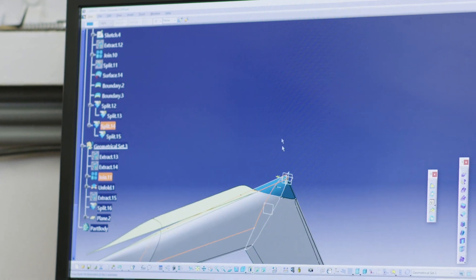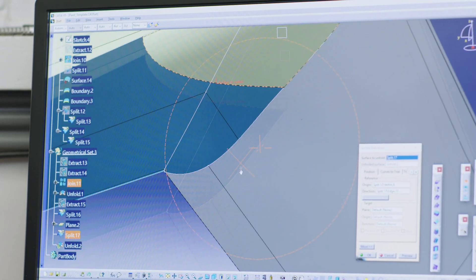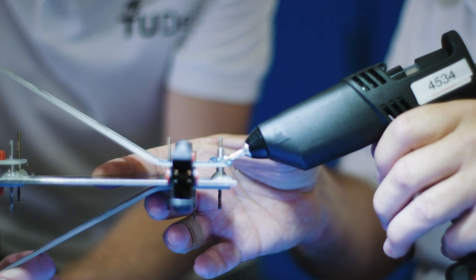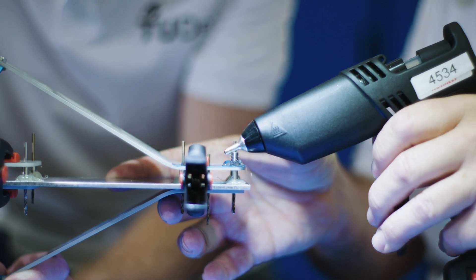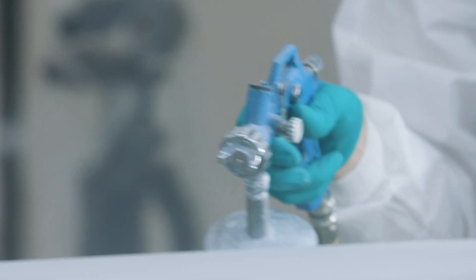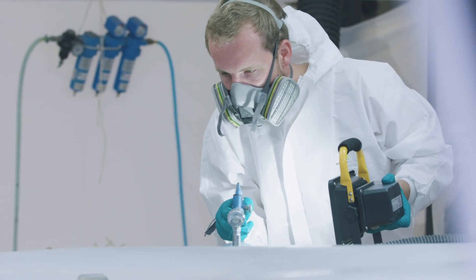We are scale testing a new aircraft concept, so we still have to see if it will actually fly in reality — that's always a very exciting one. We also need to check the aerodynamic results: are we actually more efficient, and does it come close to our estimations?